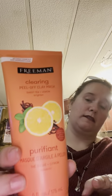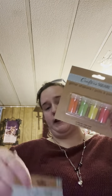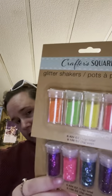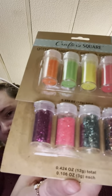They had two big bottles of the Freeman face mask peel-off mask. I got the pink French pink clay in the six fluid ounce size. Then I got the clearing peel-off mask — the purifiant — which is also six fluid ounces. I also found some glitter shakers and got two of those.